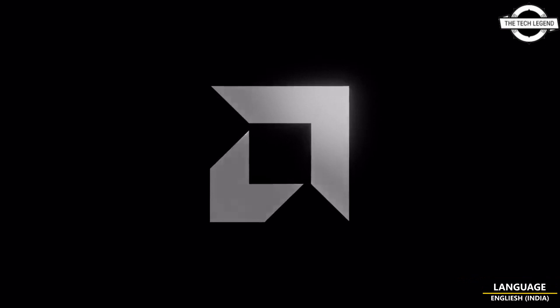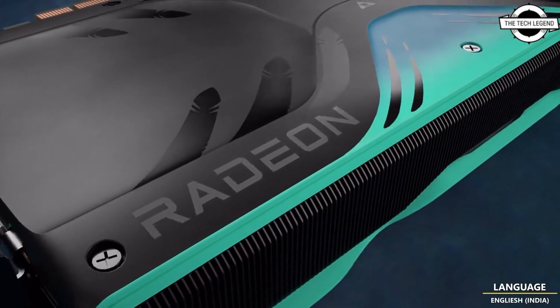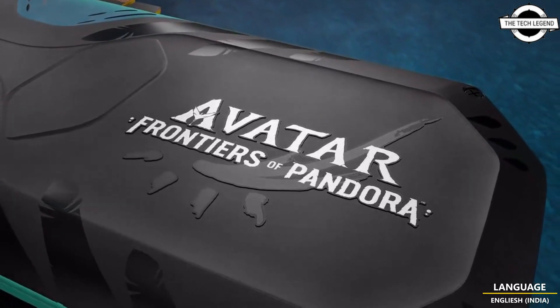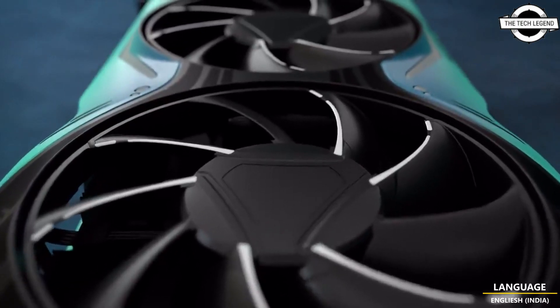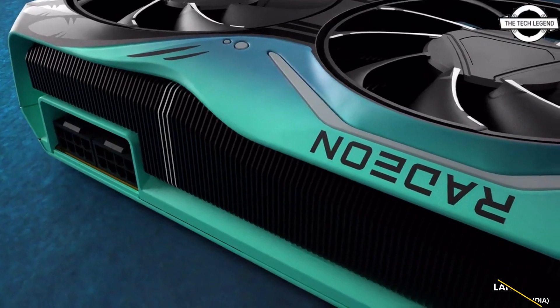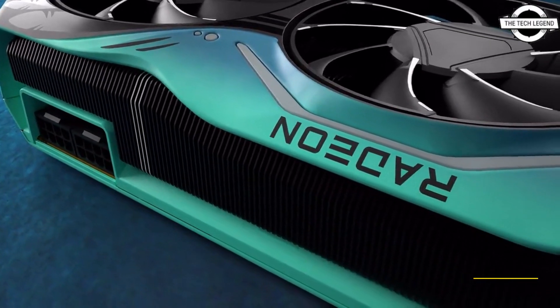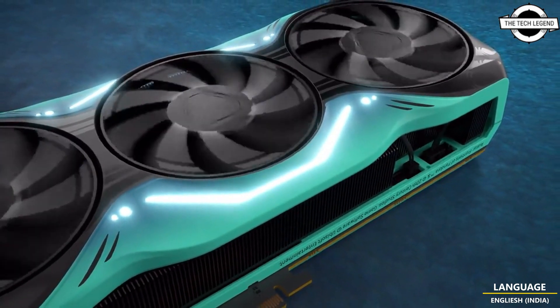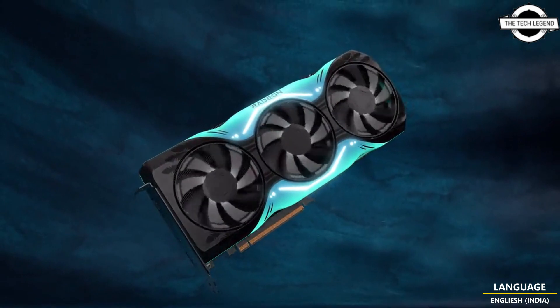Hello friends, welcome to the Tech List channel. Today I will talk about the AMD Radeon RX 7900 XTX Avatar Frontiers of Pandora Limited Edition graphics card. AMD has partnered with the developers of the upcoming Avatar Frontiers of Pandora game, which is set to release on December 7th.